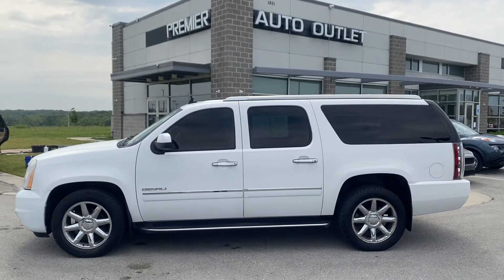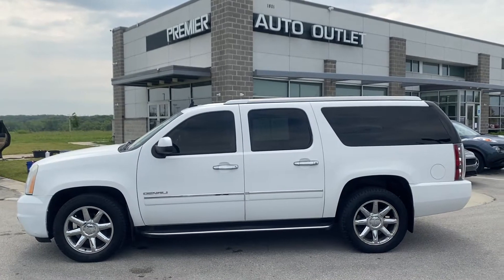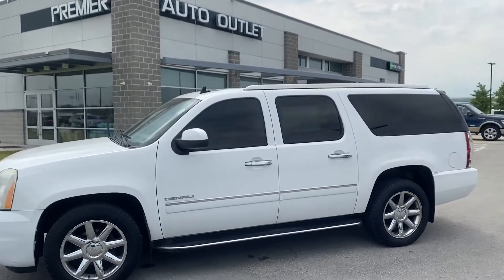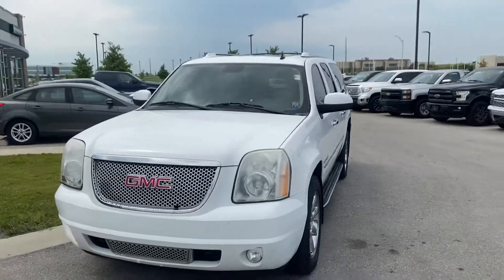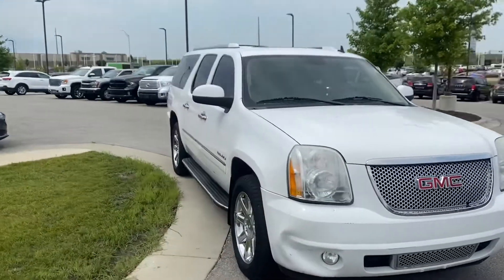Hey Jessica, this is Scott over at Premier Auto Outlet, and this was the GMC 2010 Yukon that you had some interest in seeing. I'm not sure if you're still looking for a vehicle or if you found one that was going to work for you, but I wanted to send you this video like I told you I would, so you can get an idea on whether or not this would be the right one for you.